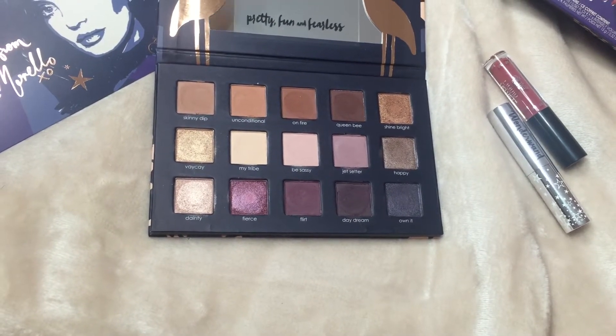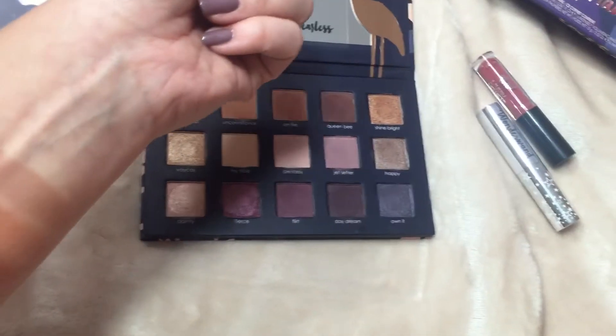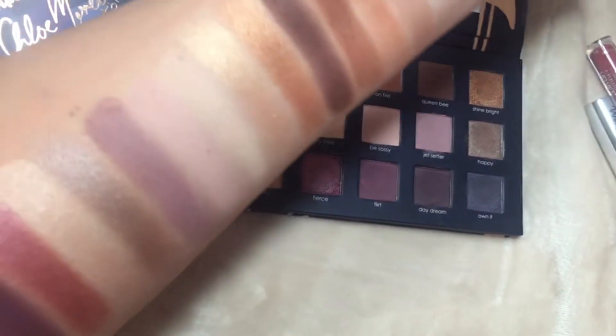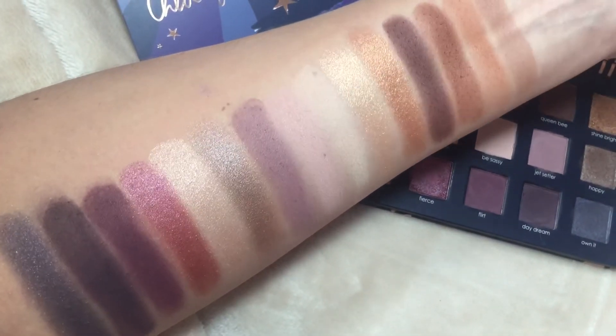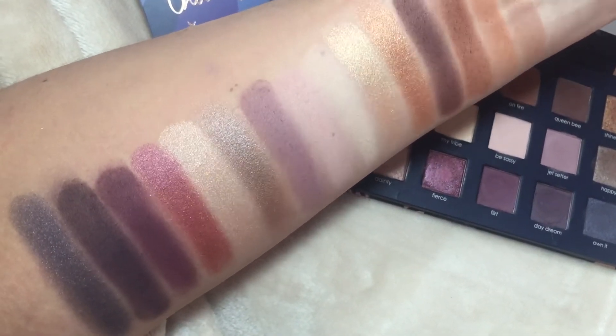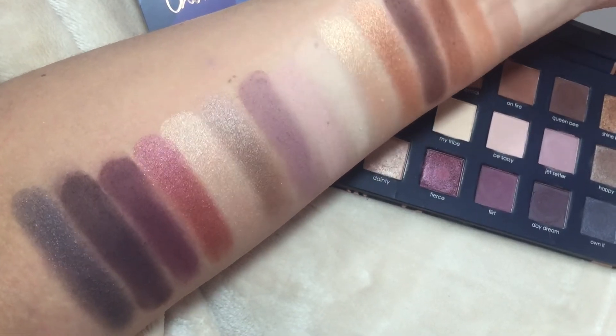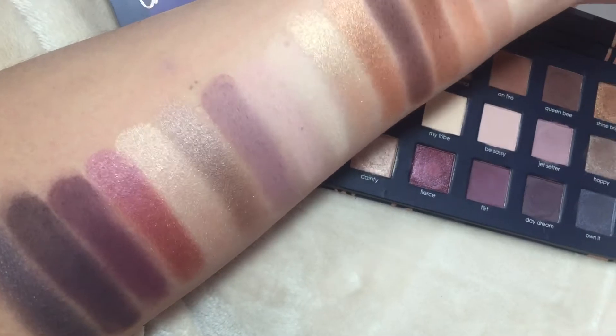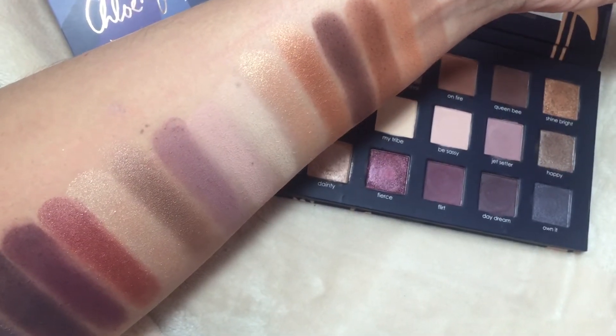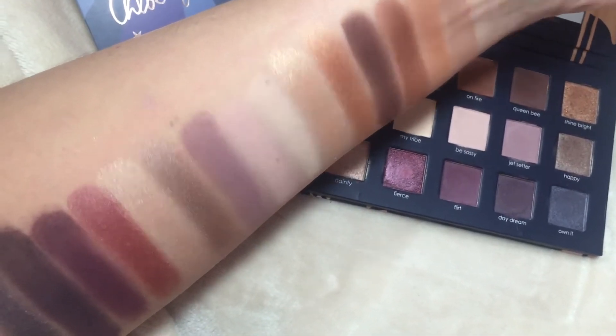And there are some peaches too. Here are the swatches I did for you guys — as you can see, the shimmers are astounding. The mattes are really creamy and really blendable. Even the darks and the purples, I had no issue with them.